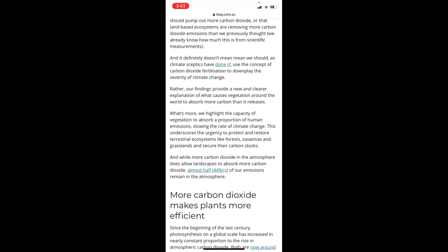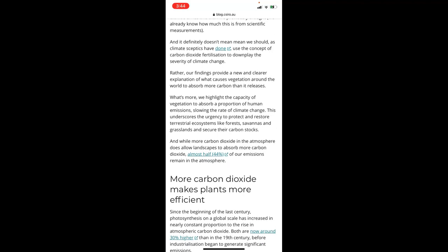Rather, our findings provide a new and clearer explanation of what causes vegetation around the world to absorb more carbon than it releases. We highlight the capacity of vegetation to absorb a proportion of human emissions, slowing the rate of change. This underscores the urgency to protect and restore terrestrial ecosystems like forests, savannas, and grasslands, and to secure their carbon stocks.